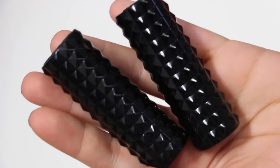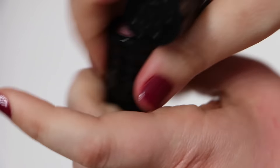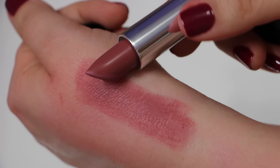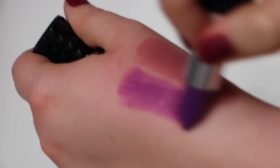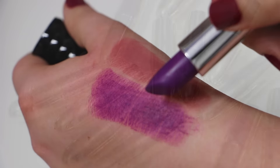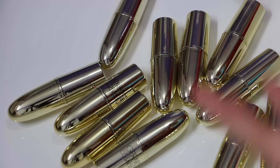From Kat Von D I only have two of the star-studded lipsticks. The first one is called Lovecraft, and I also have a second shade from Kat Von D as well. I also have a ton of lipsticks from the Gerard Cosmetics brand, so I'm going to go one by one and share them with you.